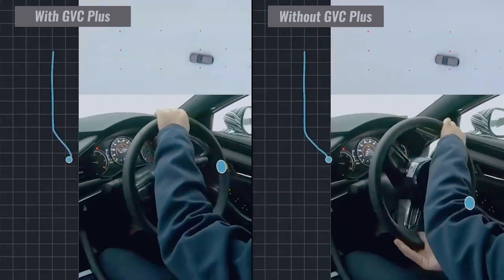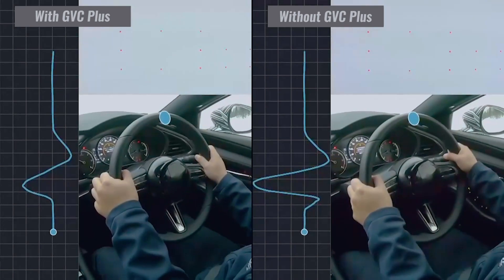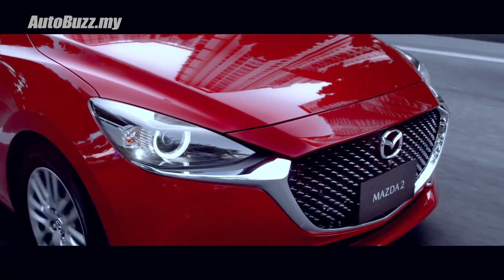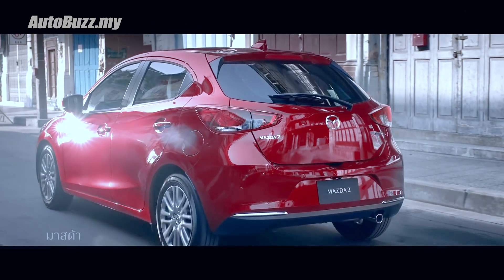Aside from the newly added G-vectoring control plus, you also get two airbags, hill launch assist, traction control, and dynamic stability control to rely on for your safety.